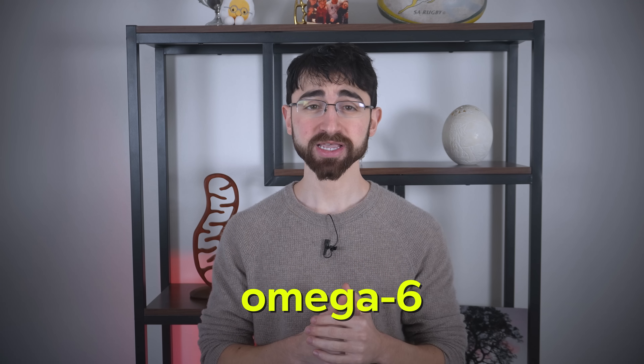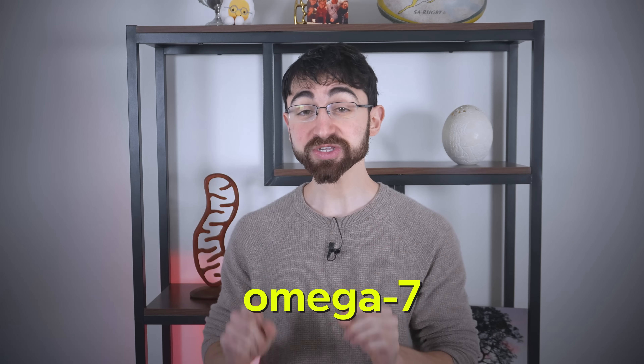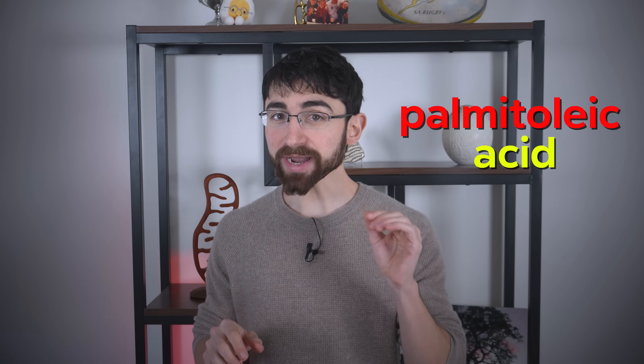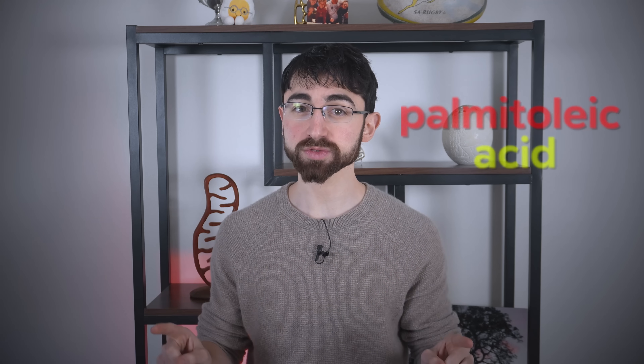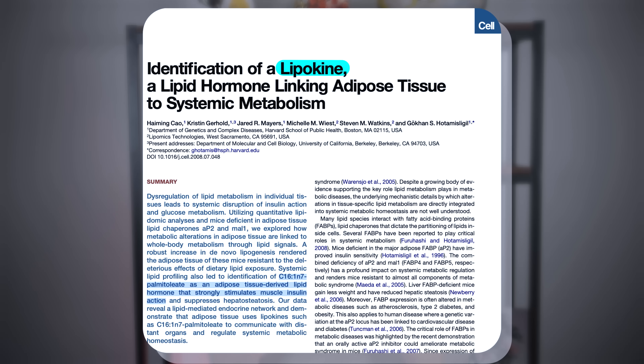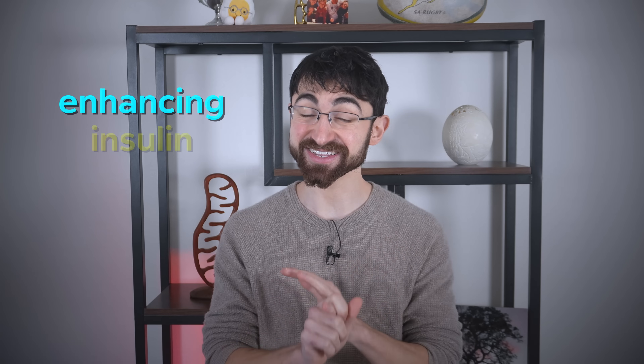Now, speaking of omega-6, let's add one and talk about omega-7. Specifically, the omega-7 fat found in macadamia nuts. Omega-7 is a rare monounsaturated fat, and the specific one is called palmitoleic acid. It's found in macadamia nuts and few other foods. It's something called a lipokine, or fat hormone, with beneficial metabolic properties including enhancing insulin sensitivity.